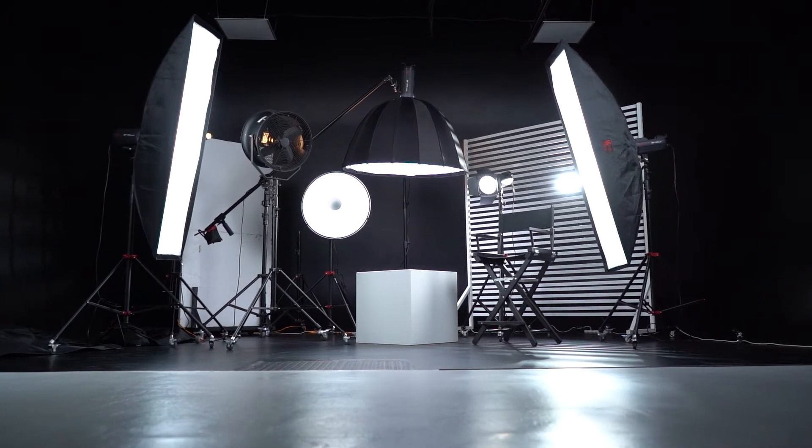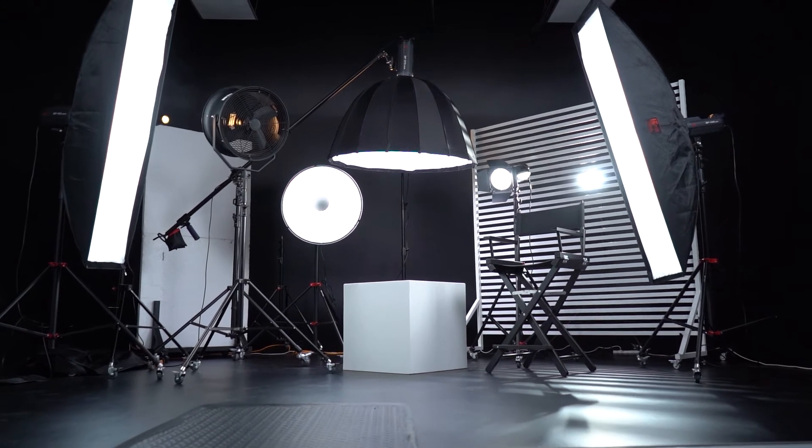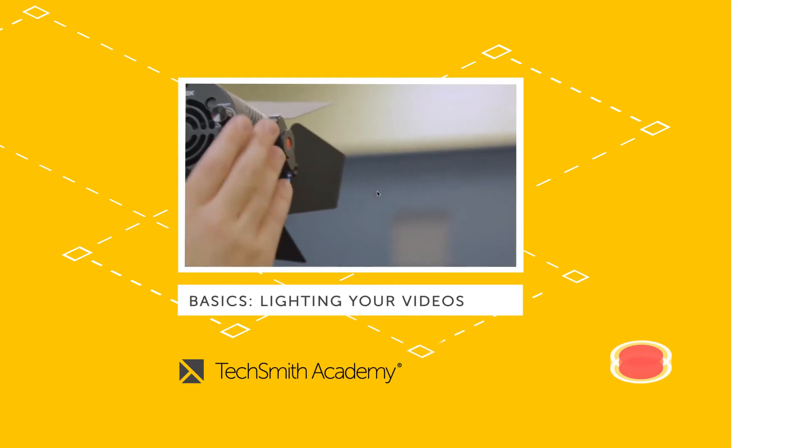There are a couple of ways to make sure you have enough light. First is to add lights. You can purchase lights that you set up around you and your computer. This costs money and takes time to set up, but hands down, adding your own lights is going to give you the best results. To learn about three-point lighting and get tips and suggestions, check out the course 'Lighting Your Videos' in the TechSmith Academy.